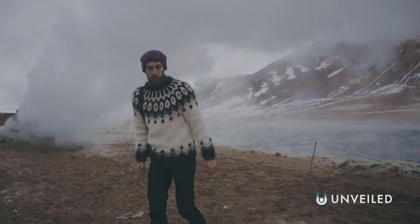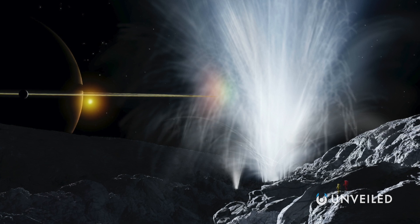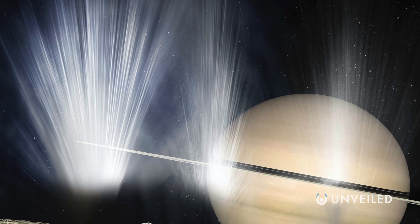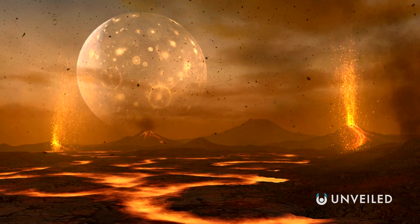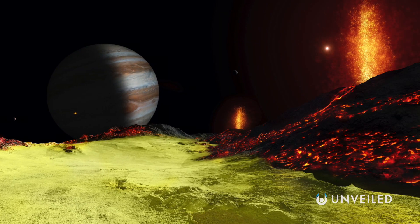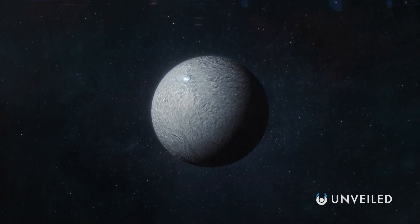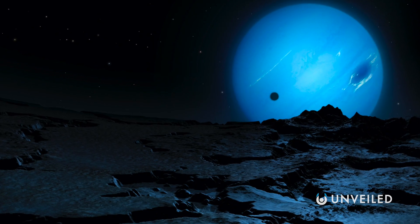We do have geysers in volcanically active parts of Earth, such as in Iceland, but these are nothing like an alien cryovolcano. The off-Earth volcanoes, like those on Ganymede, are able to spew frozen material sometimes miles into the air and out of the atmosphere — and the ice isn't always H₂O; it's also frozen ammonia and methane. Both volcanoes and cryovolcanoes are found throughout the solar system. Traditional volcanoes have also been found on Mars, Venus, Mercury, and the Jovian moon Io. Cryovolcanoes likely exist on Ganymede, Europa, Titan, and potentially on the dwarf planets Ceres and Pluto, as well as Saturn's moon Enceladus and possibly Neptune's moon Triton, though further study is required.